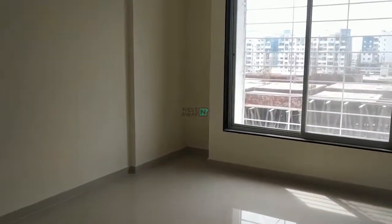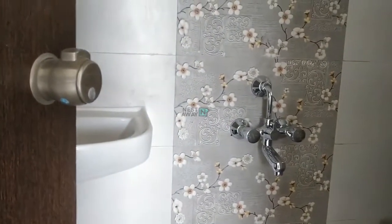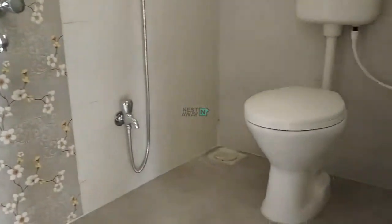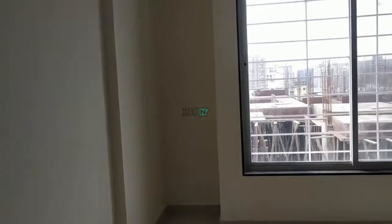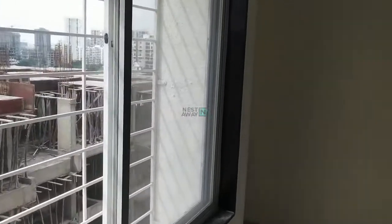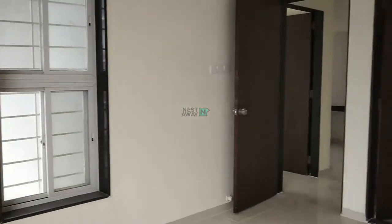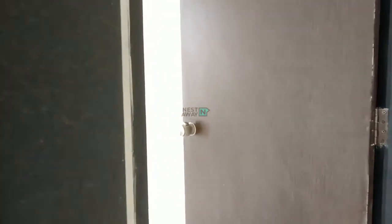Bedroom No. 1 with attached hall also. Bedroom No. 2.